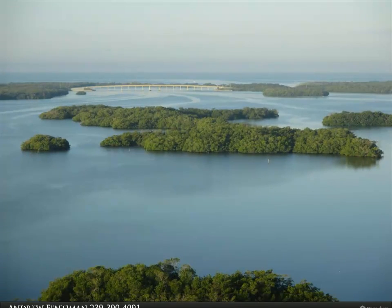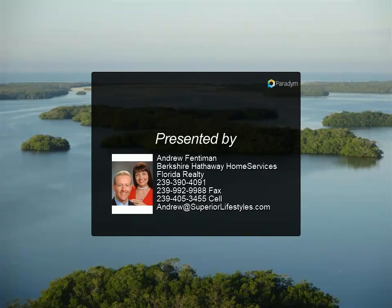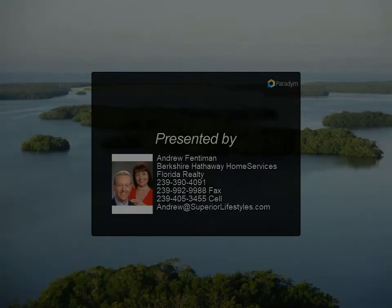In short, La Scala is, and always will be, the unsurpassed flagship tower of the local area.